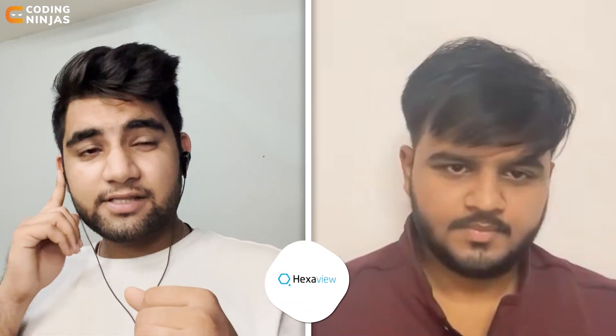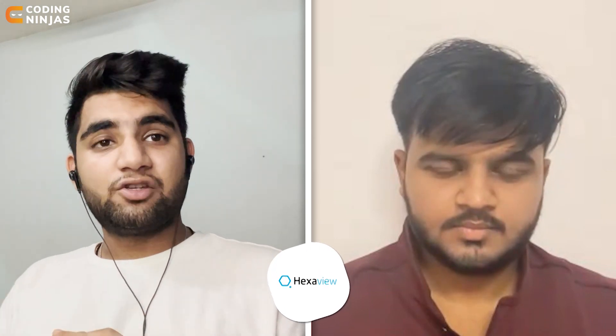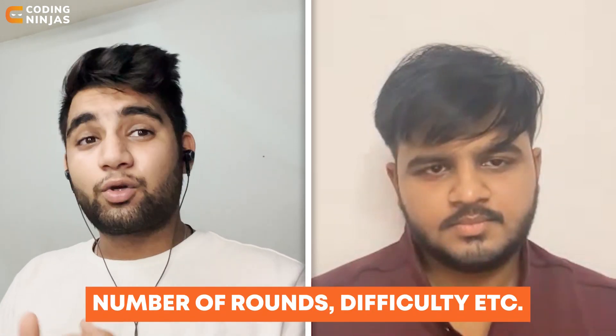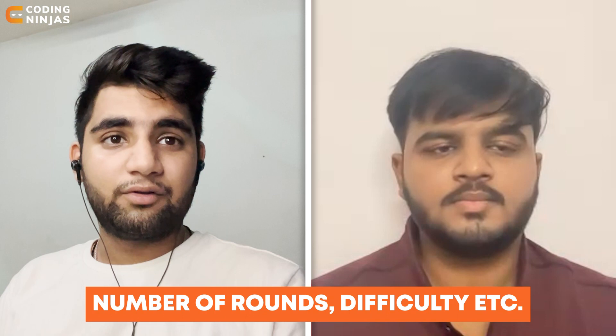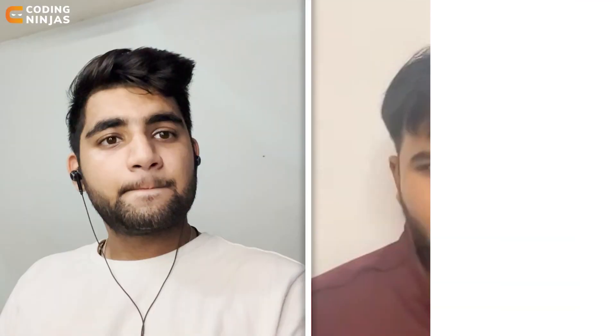Hi and welcome back to Coding Ninjas. I'm Kabir Singh and I'm here with another spectacular interview experience for you guys. Today we're going to talk to Rithikesh about an interview experience at a company called Hexaview Technologies. I'm curious to know how the interview experience goes for this company, so let's talk to Rithikesh and understand how many rounds there were, what happened in each round, and the difficulty of each round.